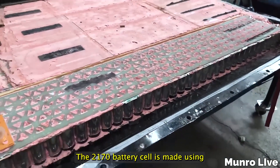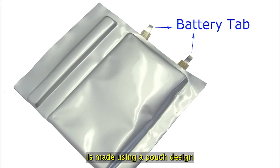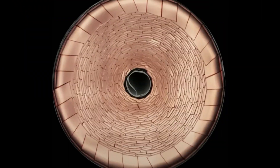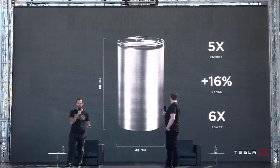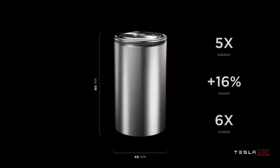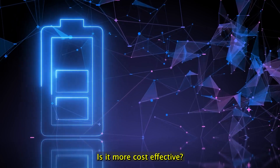Another key difference between the two cells is their manufacturing process — and this is pretty significant. The 2170 battery cell uses a cylindrical design, while the 4680 battery cell uses a pouch design. The pouch design allows for a larger surface area for the electrodes, leading to higher energy density and faster charging times. It also reduces the production cost of the 4680 cell, making it more cost-effective for Tesla to produce.